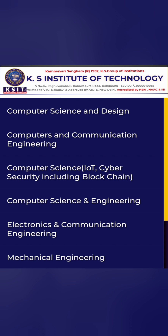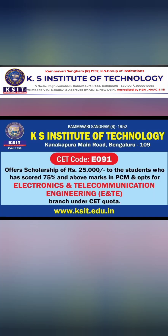Before discussing fees, here are the branches available at this college: Computer Science Engineering, Computer Science and Design, Computers and Communication Engineering, Electronics and Communication Engineering, Computer Science with IoT and Cyber Security specialization, Mechanical Engineering, and Electronics and Telecommunication.